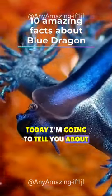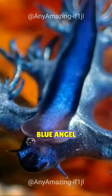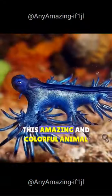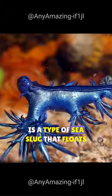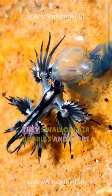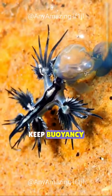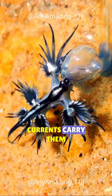Today, I'm going to tell you about the Glaucus atlanticus, also known as the Blue Dragon or Blue Angel. This amazing and colorful animal is a type of sea slug that floats upside down on the surface of the water. They swallow air bubbles and store them in their gas-filled sack to keep buoyancy, letting the winds and ocean currents carry them.